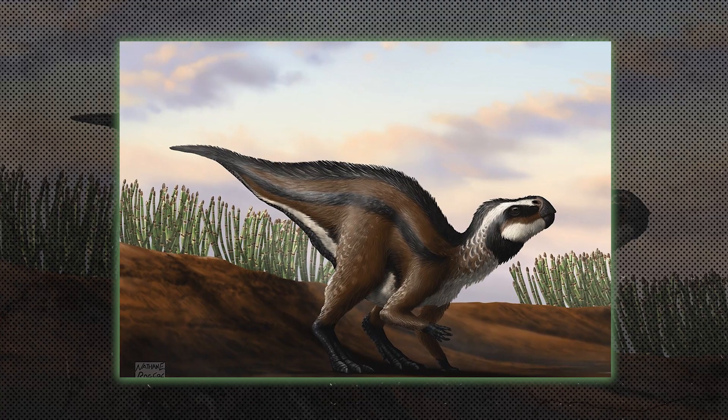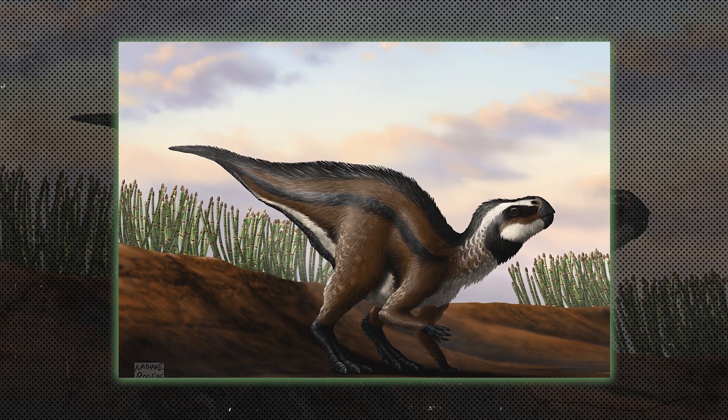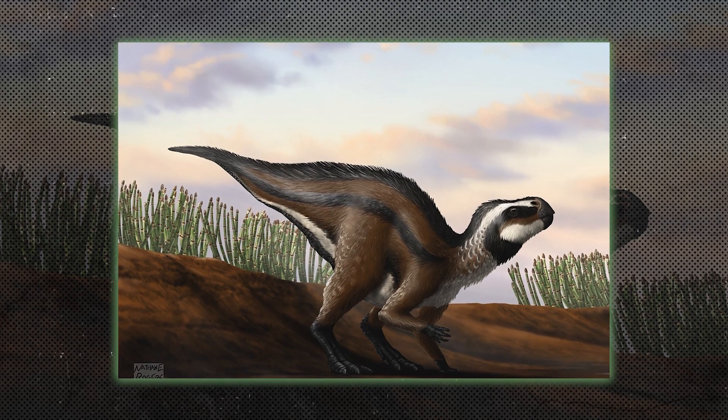Ornithopods were herbivorous dinosaurs that walked on two legs and had beak-like mouths. They included species like Hypsilophodon, and were known for their ability to run quickly from predators.